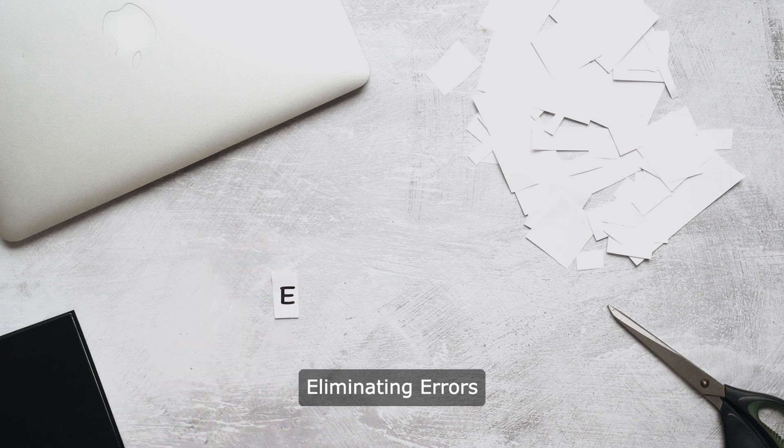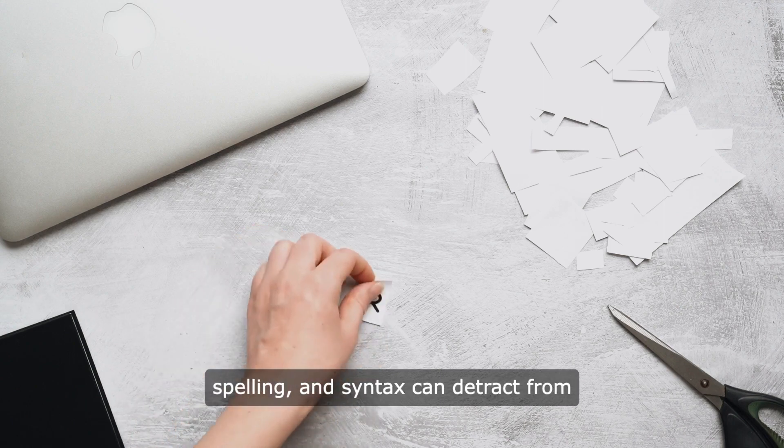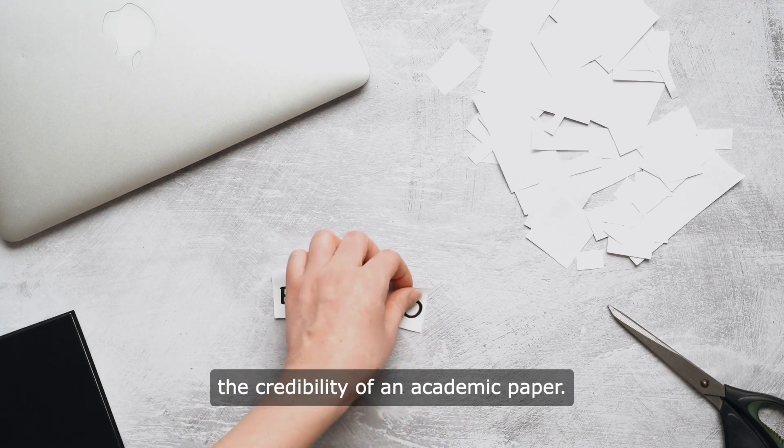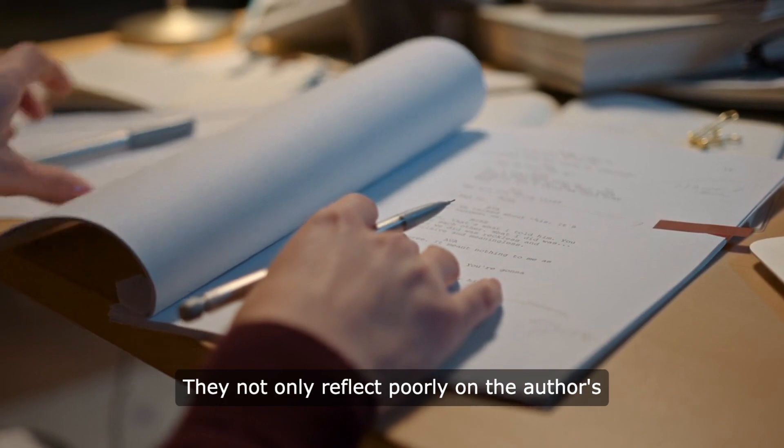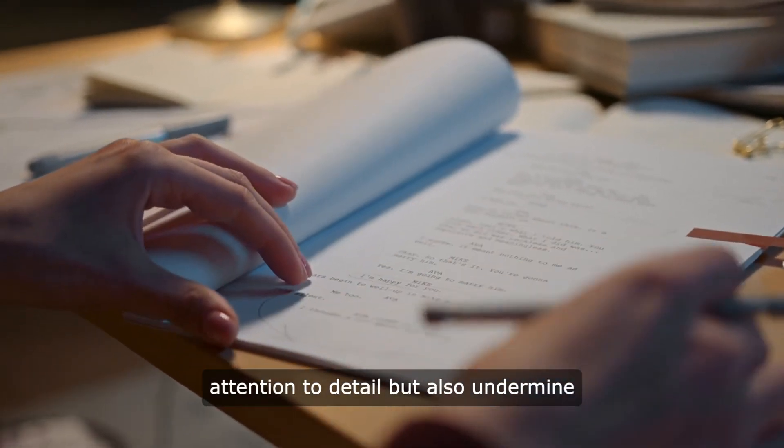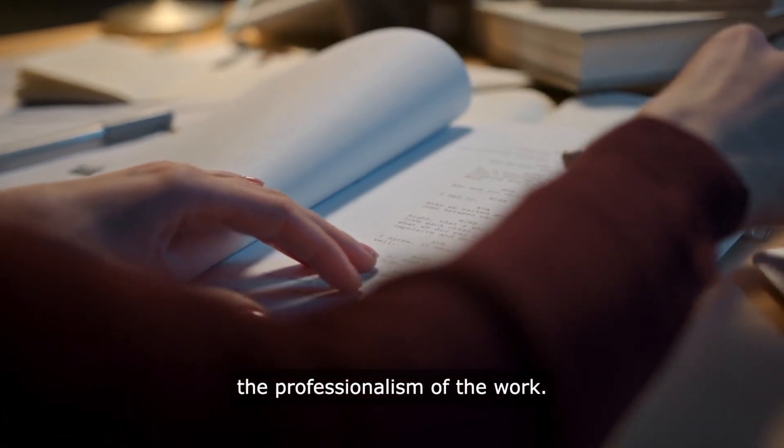Eliminating errors: errors in grammar, punctuation, spelling, and syntax can detract from the credibility of an academic paper. They not only reflect poorly on the author's attention to detail but also undermine the professionalism of the work.